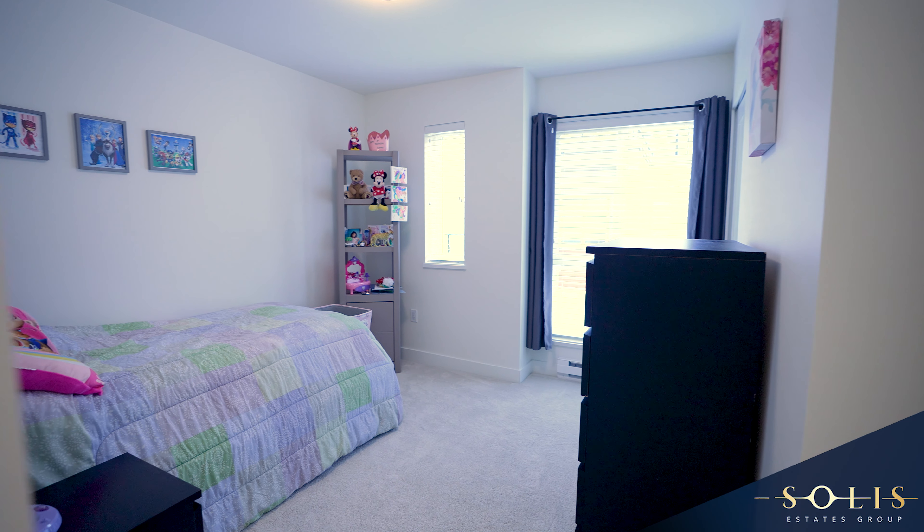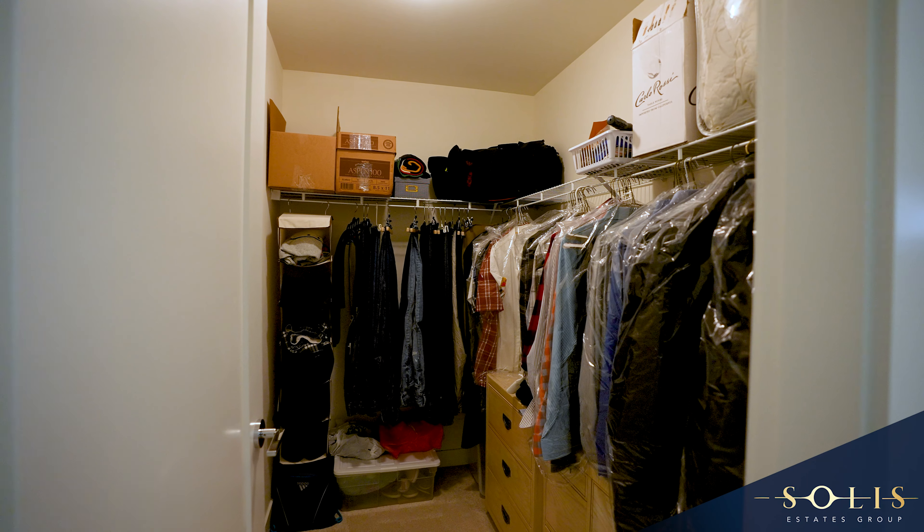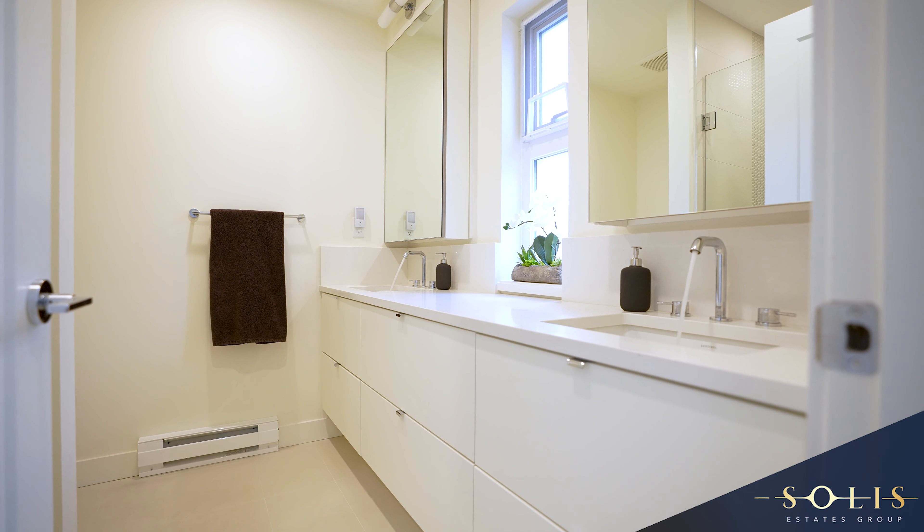Upstairs, three bedrooms offer ample space for a family with the master bedroom featuring a walk-in closet, large windows and a bathroom with his and her sinks.